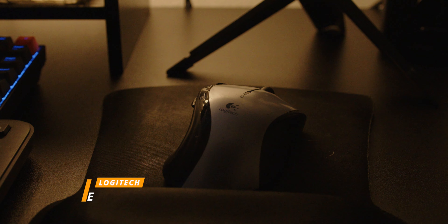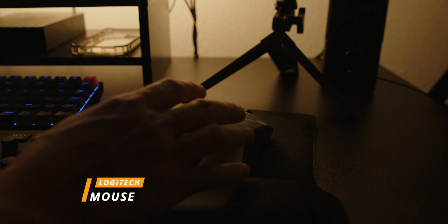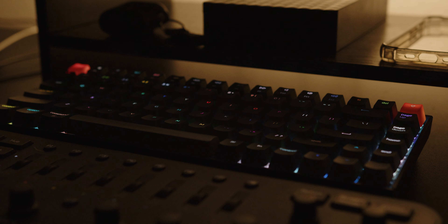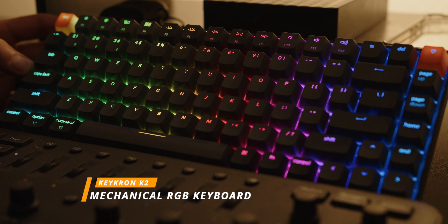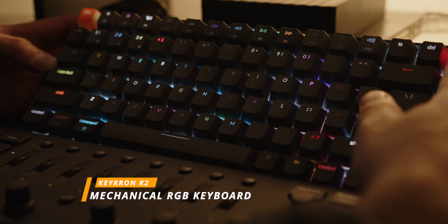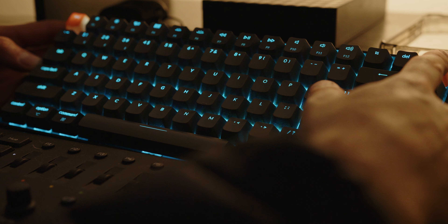If you guys are enjoying this video so far, go ahead and give it a like. Next are my peripherals. My mouse of choice is the Logitech mouse — I'll link it down below in the description. The keyboard that I love to use for everyday use is the Keychron K2 mechanical keyboard with backlit RGB functionality.